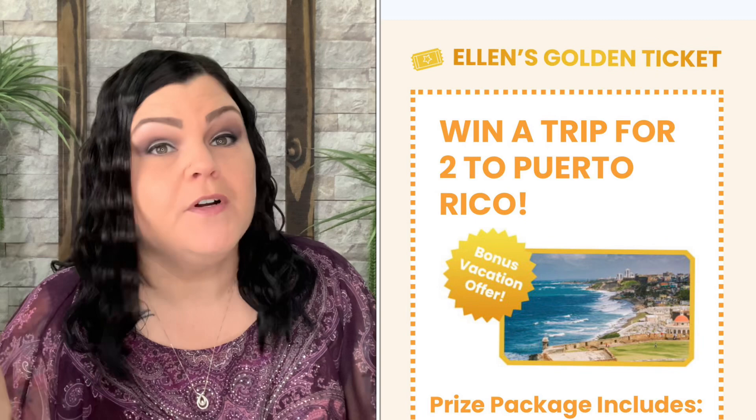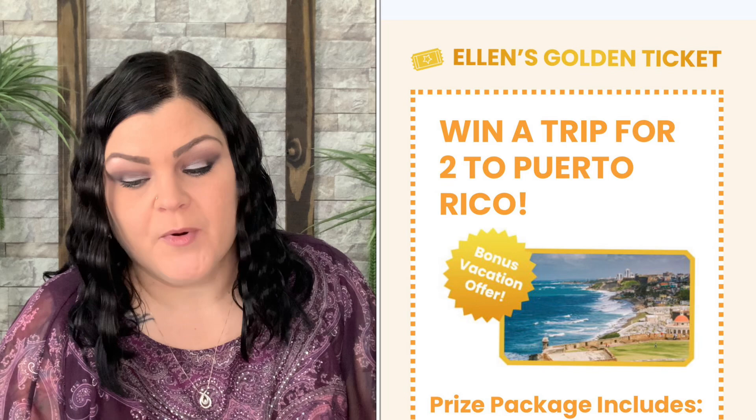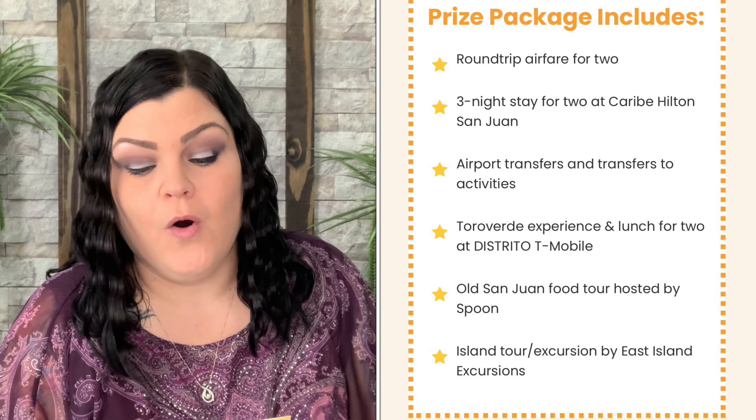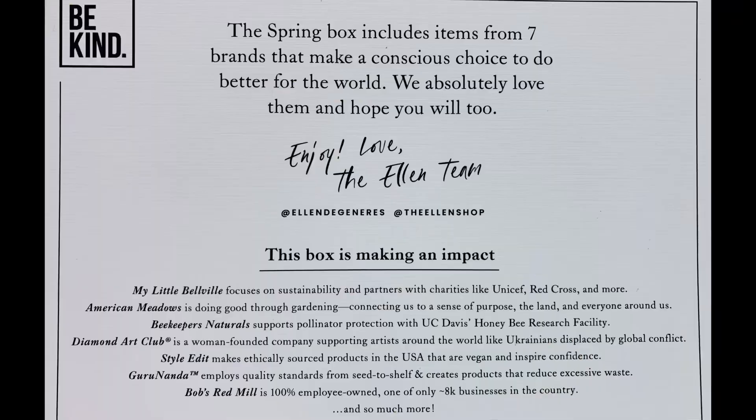There's a sneak peek to the presentation — Ellen's Golden Ticket entry. They're doing this golden ticket entry again! You can win a trip for two to Puerto Rico. As a Be Kind by Ellen Spring 2023 box subscriber, you've been automatically entered for a chance to win a three-night trip for two, valued at $4,950. Airfare, hotel, transportation, and activities are included. If you're an active member, you're automatically entered — somebody is winning an amazing trip!